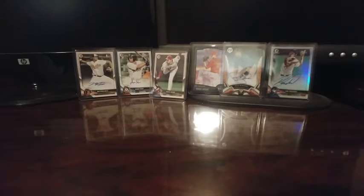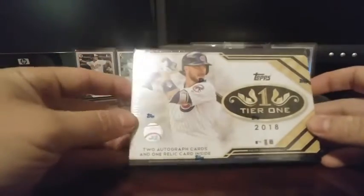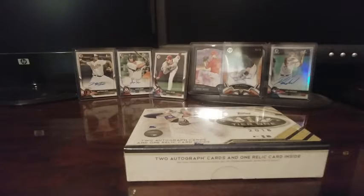Hey, what's going on YouTube — 417 Sports Cards and Box Breaks here. It is new release day for 2018 Topps Tier One. A buddy of mine went to a hobby shop, picked up this box, and I'm going to break it for him. Let's see what we've got in here.